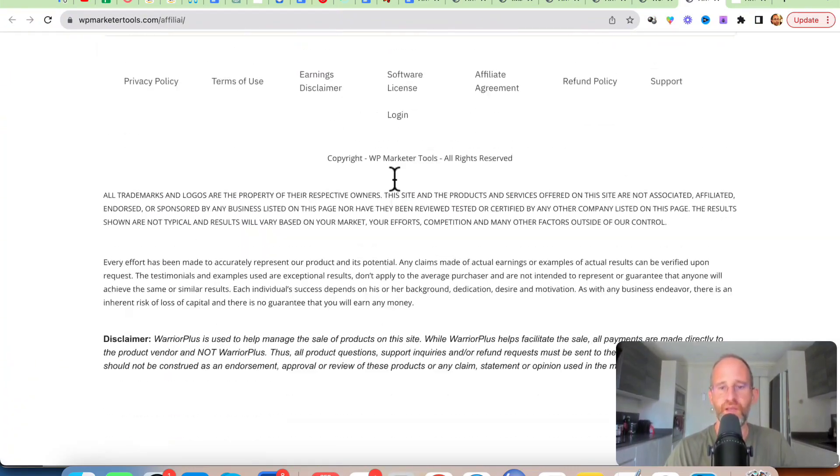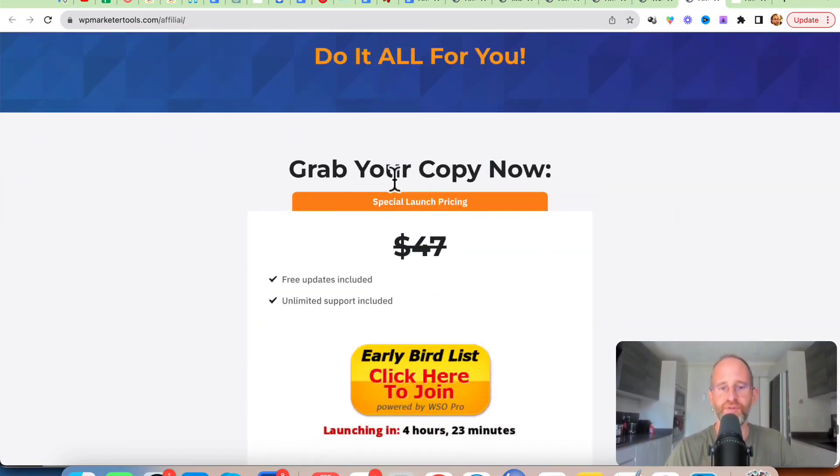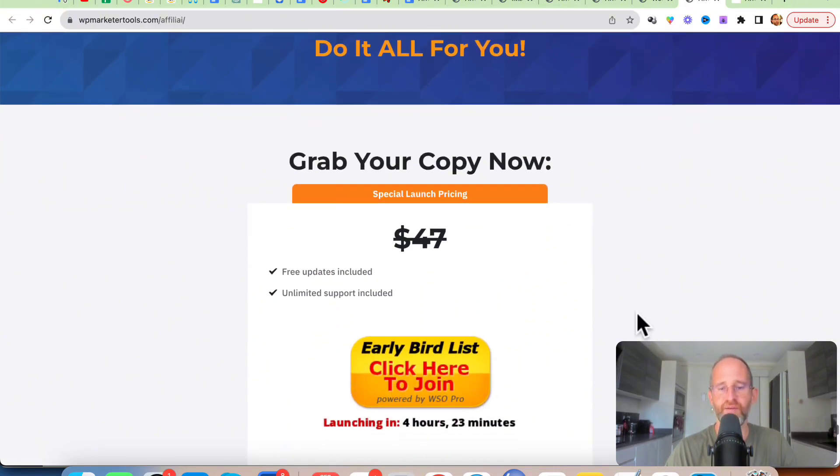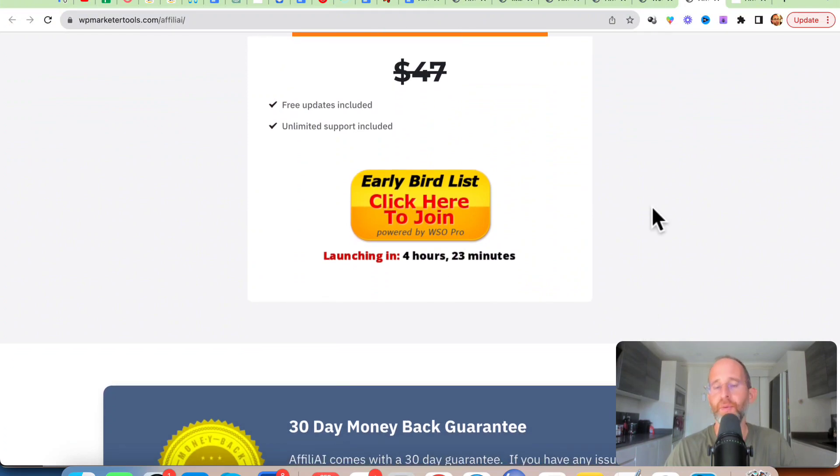If we scroll down here, you're going to see that the option you get on the sales page includes free updates and unlimited support. You can grab the software at a low, reasonable price. I'm going to go ahead and play you a quick video to explain this a little bit more, and then I'll be back to show you the backend area and the OTOs.